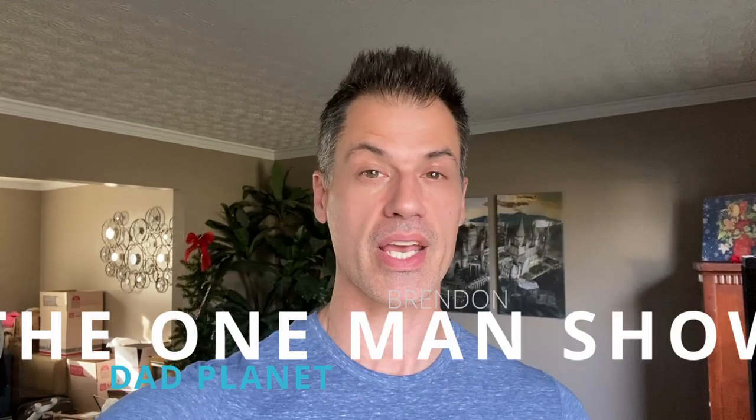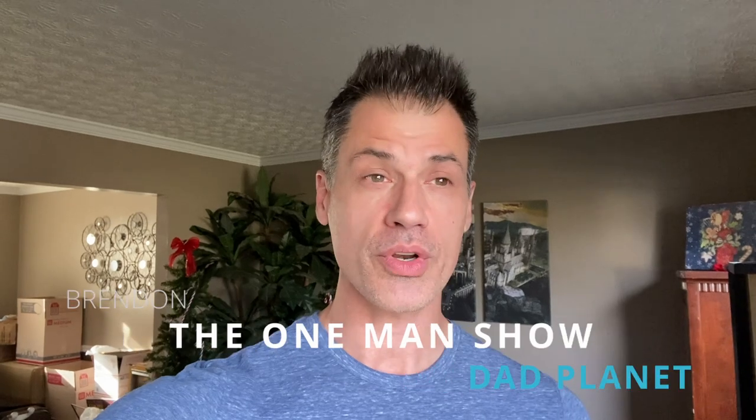I just received one of the worst emails you can receive as an eBay seller. I violated a major policy, and we're going to take a look at what I did wrong in just a second. What's going on everybody? It is Brendan — the channel you are watching is Dead Planet and I am the one man show. Not only are we going to look at what I did wrong, we're going to scrutinize the exact policy in question, and then I'm going to help you take some steps so that you can potentially avoid this issue for your business.